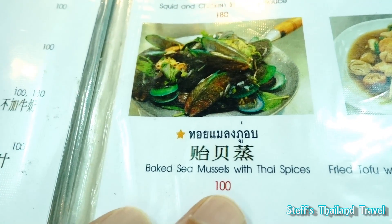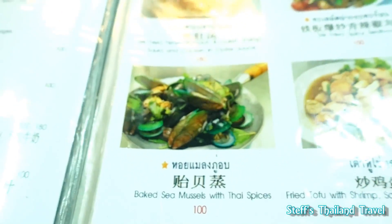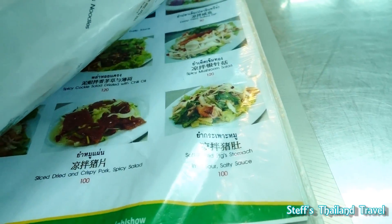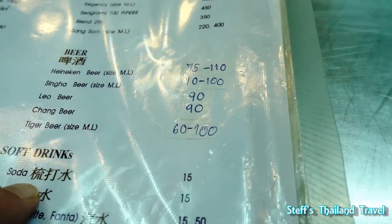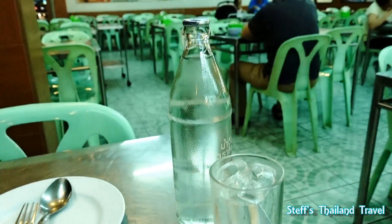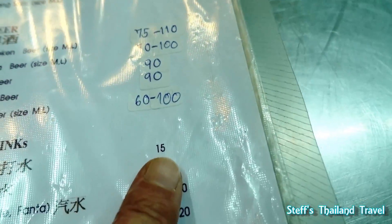If you order this dish in Belgium, you pay at least 800 baht — 20 euros. It's a really thick menu book, so you have plenty of choices. A quick look at the drinking prices: water is 15 baht. They already brought some water. I'm not sure if it's included in the price — I don't think so, but 15 baht is fine.